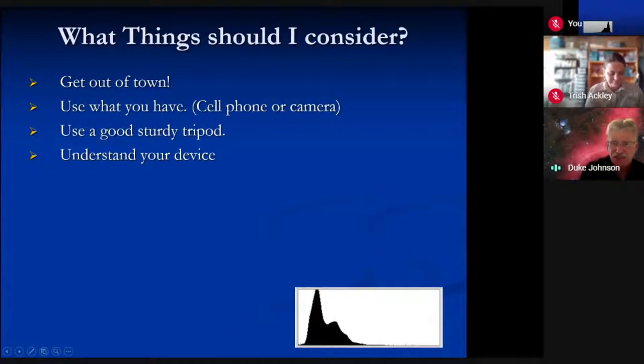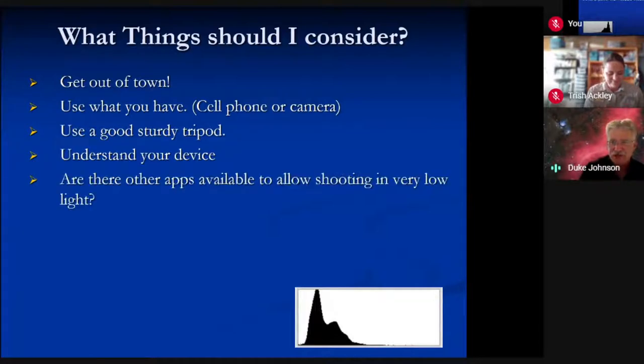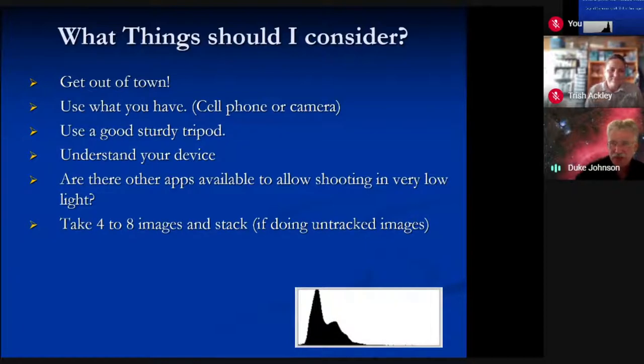On many of my cameras, I've read through the manuals in the areas that make sense four or five times to understand. You can also look for YouTube videos about how to use your device better. There are other apps available that allow shooting in very low light — you can download those for your device and find you get much better results than what comes pre-installed. Taking four to eight images seems to be a good sweet spot. Aim your gear at one scene, take four to eight images, then stack them later. Stacking works very painlessly and you can learn to do that in under 30 minutes by watching a video.